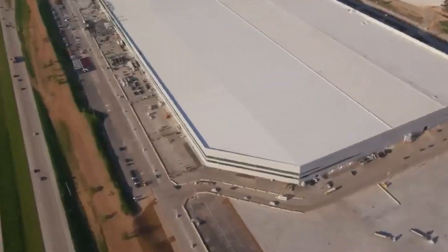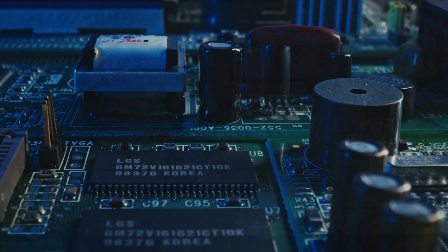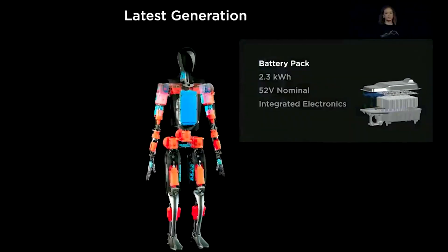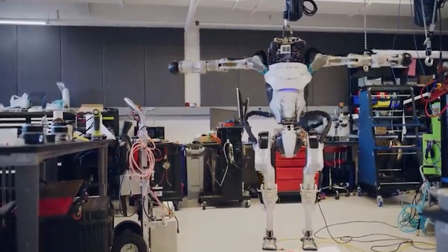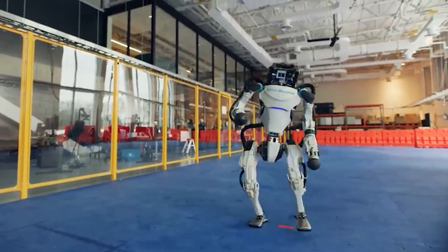Power utilization and efficiency also distinguish them. Optimus leverages the neural networks powering Tesla's cars, boasting a specialized processor that optimizes battery consumption and can work tirelessly throughout the day with a single charge. Conversely, Atlas relies on hydraulic actuators — powerful but energy-intensive — limiting demonstration durations.